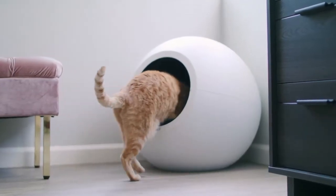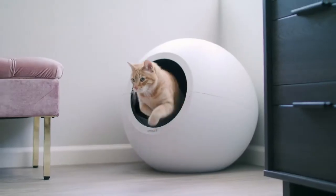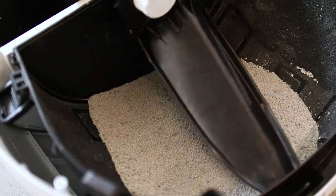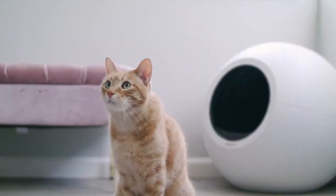Circle Zero won't let your feline get scooped up. The motion detectors will pause the cycle immediately and restart seven minutes later. It will even smooth the litter back out, giving your feline a beautiful surface to be a feline in.